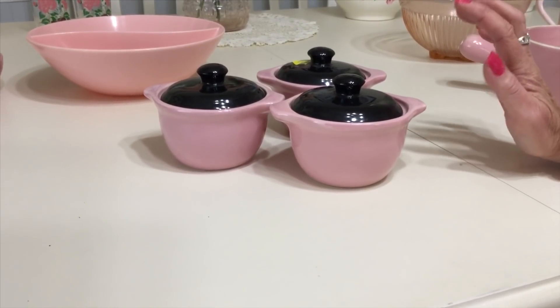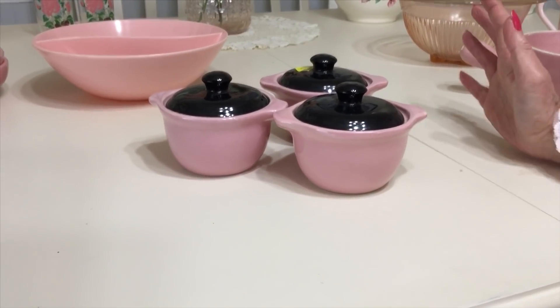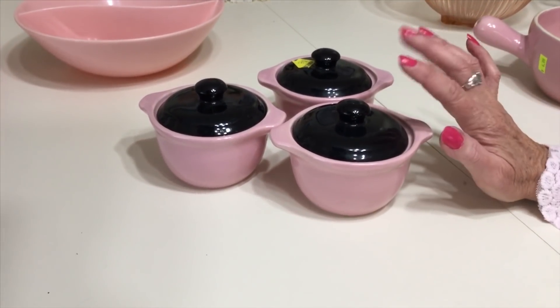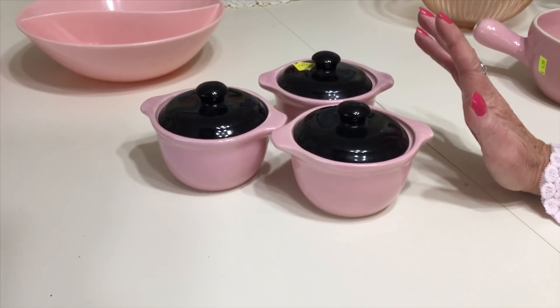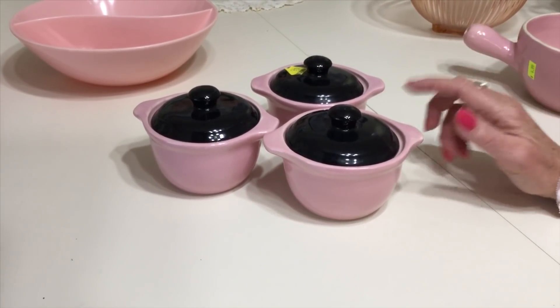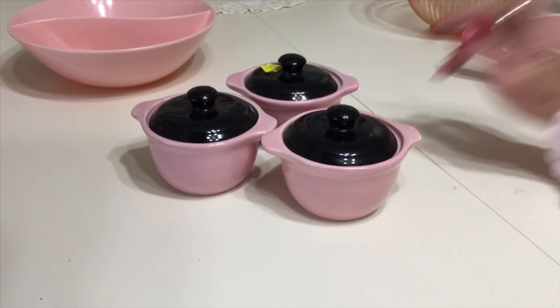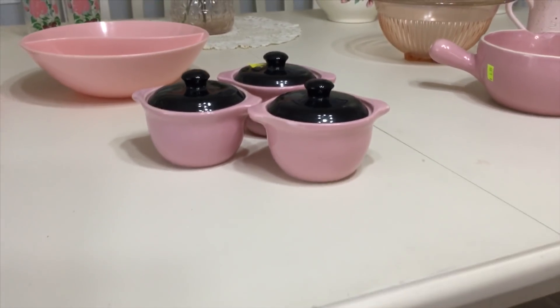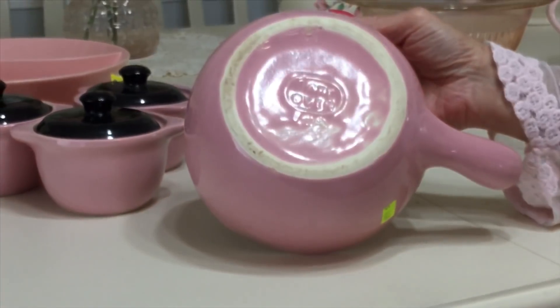They were mostly sold in department stores. I think I'm going to hang on to one and sell off two. I'm probably going to ask $20 for the two. I'm going to research that a little more, and on that note, I'm going to bring you to another piece.